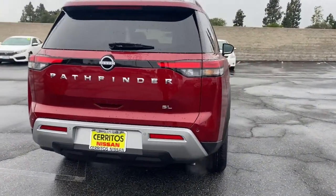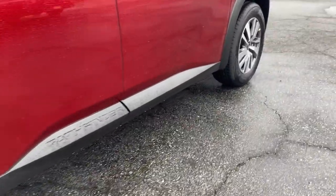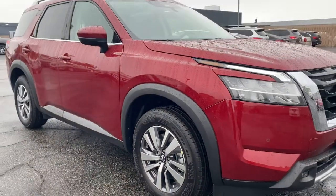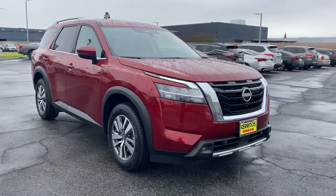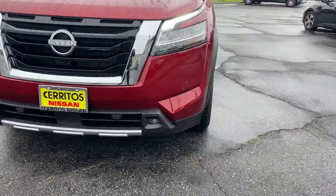These are just some of the great options this vehicle comes with: navigation system, keyless entry, fog lamps, heated mirrors, lane-keeping assist, remote engine start, adaptive cruise control, keyless start, power passenger seat, satellite radio.